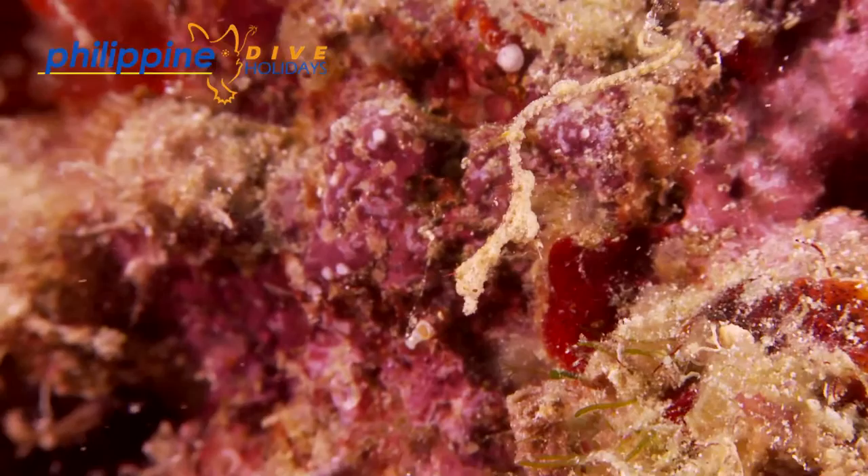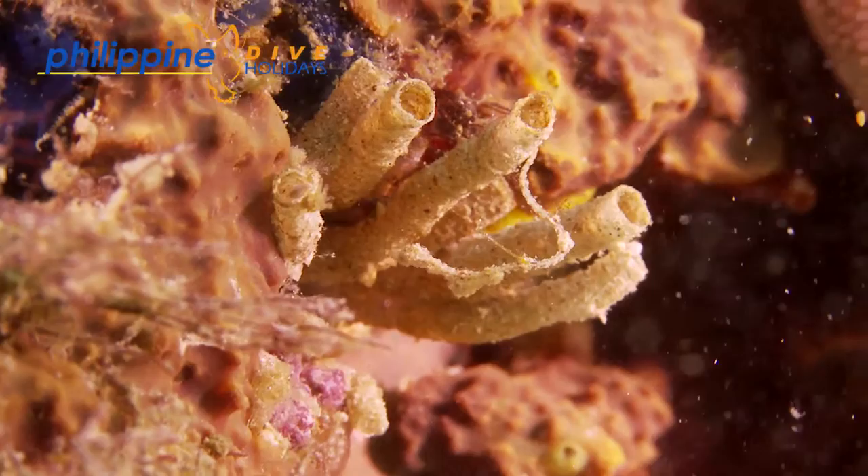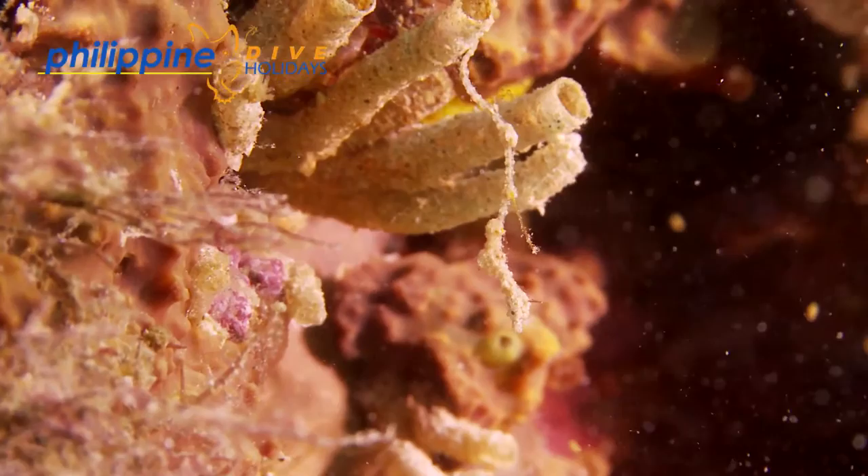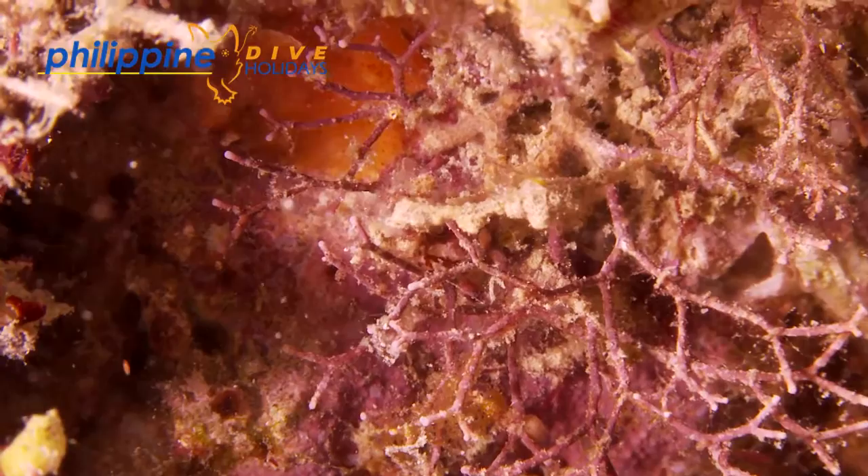Reproduction is consistent with all other pipefish, and it is the male that broods the eggs in his pouch. Like all other pipefish, it has the ability to curl its tail around any small structure to anchor itself. Living at a depth of 5 to 20 metres, they seem to favour silty and rocky environments, where they are incredibly difficult to spot as they blend into the background with ease.